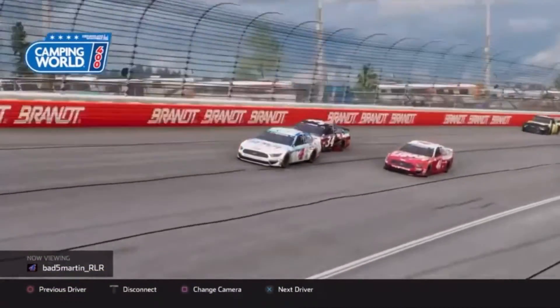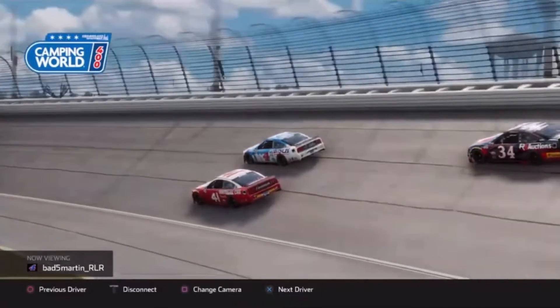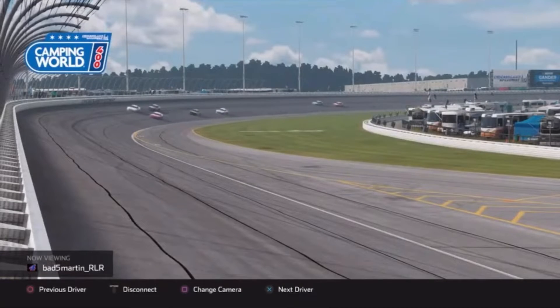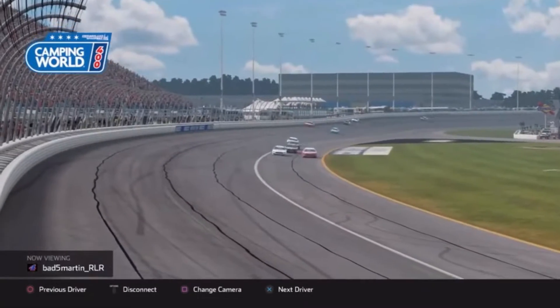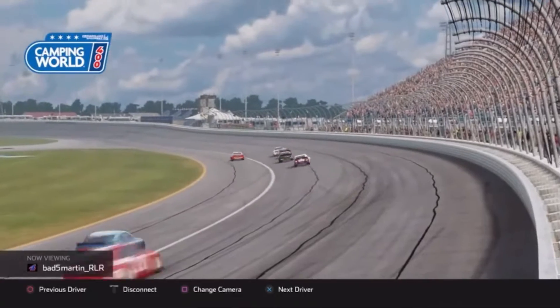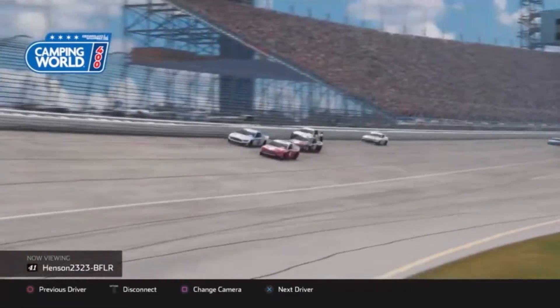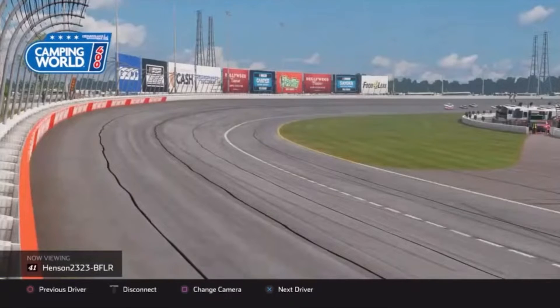The 41 is going to make another move to the inside and you can be very aggressive with that diving down here at Chicagoland. If you get a good run off the back stretches, as you can see the 41 comes back to taking the lead off a slingshot move down the back stretch. There goes Henson in that 41 looking to complete the slide job this lap — don't know if he'll be able to do it though.